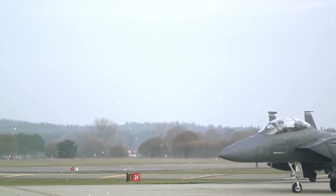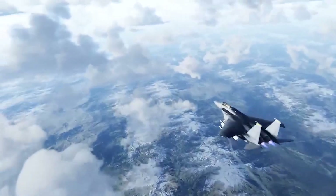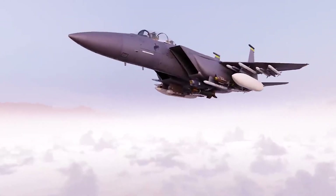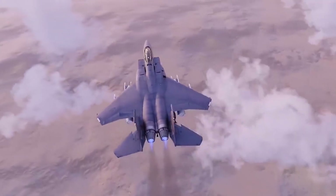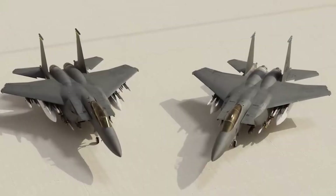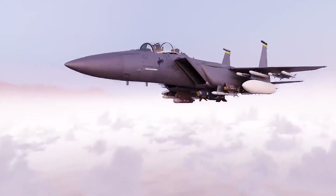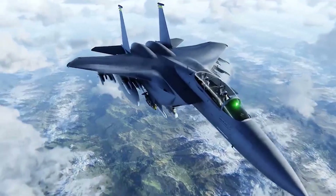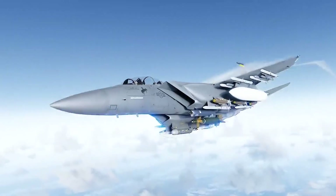Critics may question the need for a non-stealth aircraft in an era dominated by 5th generation fighters, but the F-15EX is here to prove its worth. With unmatched payload capacity, advanced avionics, and a versatility that complements stealth fighters, it stands poised to silence its detractors. Is it possible for an upgraded version of an older aircraft to outshine its newer counterparts? Today, we'll go through the story behind this fighter jet and its crucial role in the U.S. Air Force and Air National Guard.